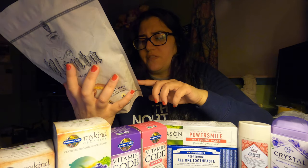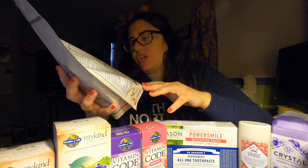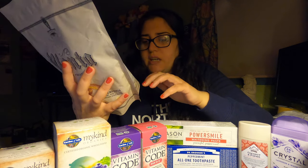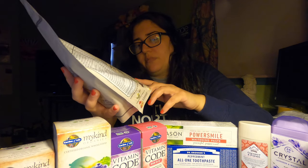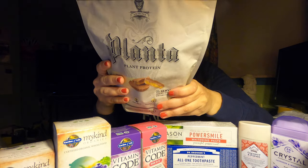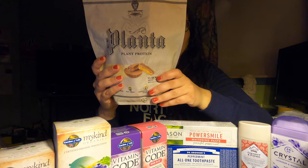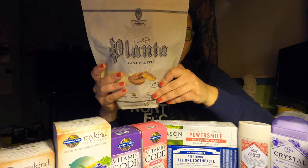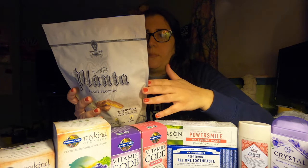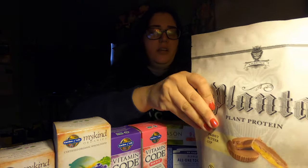Apparently Planta has a lot of flavors: Madagascar vanilla cacao, unflavored, blueberry scone, cinnamon roll, chai spice, mint cacao, strawberry shortcake, sprinkle cupcake, peanut butter banana, peanut butter and jelly, and maca banana maple French toast. Wow. On the carbs, there's only three grams, two grams of fiber, so really there's one gram of net carbs — very low carb. Fat is two grams. So yeah, this is awesome for a protein powder.